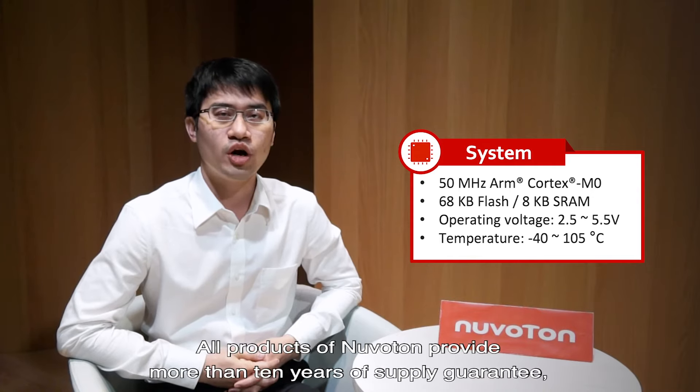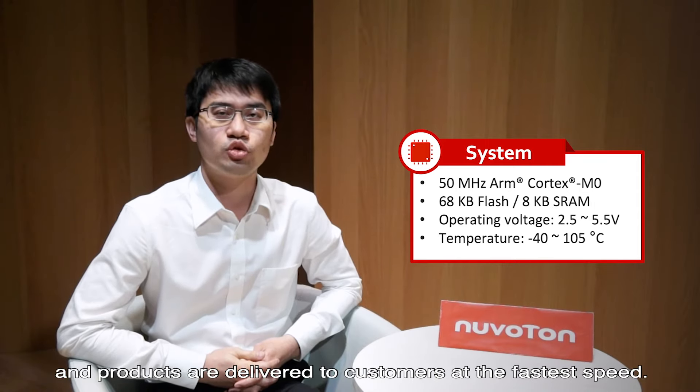Product longevity: All products from Neuverton provide more than 10 years of supply guarantee, including the 8051 product launched 20 years ago. Products are also delivered to customers at the fastest speed.